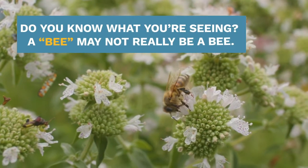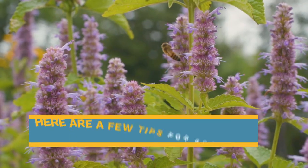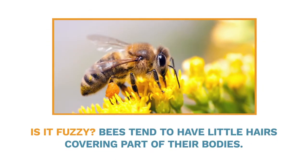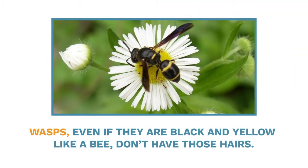Do you know what you're seeing? A bee may not be a bee. Some pollinators are hard to sort out, so here are a few tips for sorting out the bee-like ones. Is it fuzzy? Bees tend to have little hairs covering part of their bodies. Wasps, even though they are black and yellow like a bee, don't have those hairs.